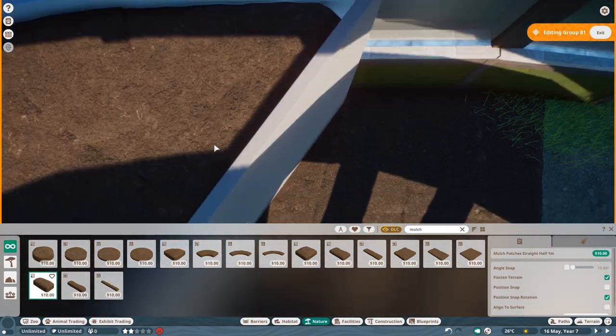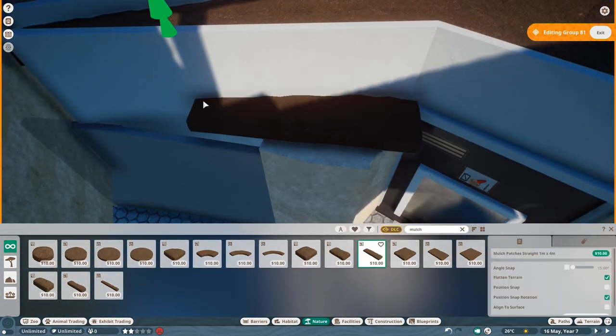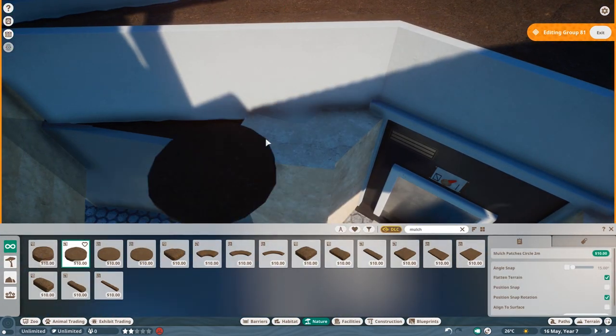Which I think is pretty cool and brings in a little bit of variation to the build.